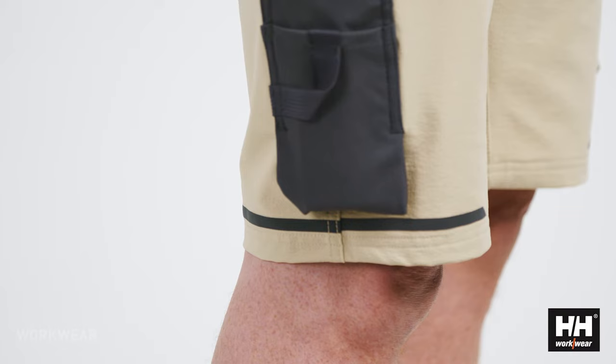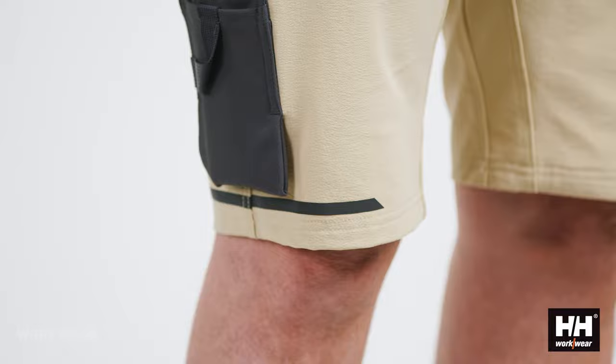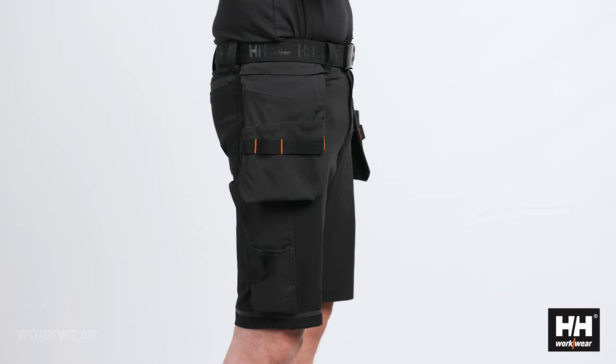The shorts also have a tonal reflective stripe at the bottom to ensure visibility in darker environments, and the design as a whole fits perfectly with the rest of the Kensington concept.